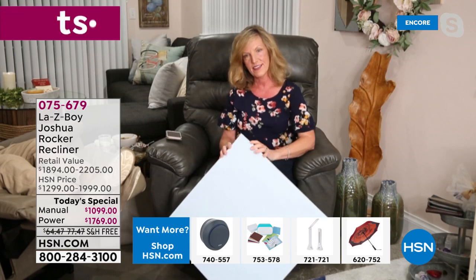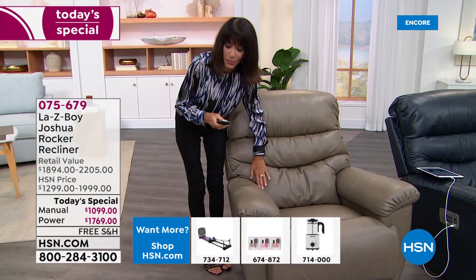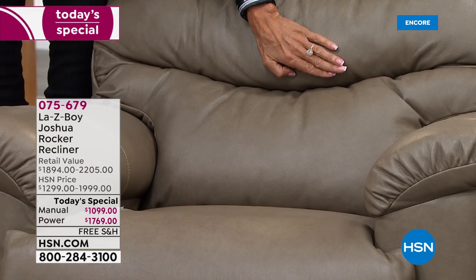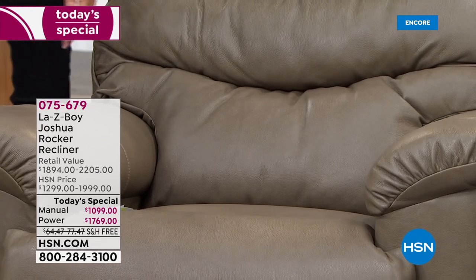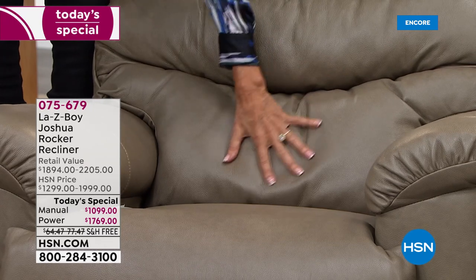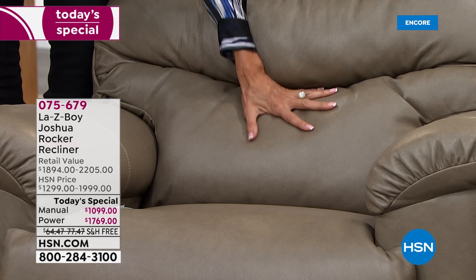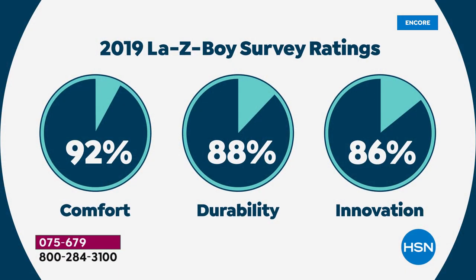I want to show this lumbar support - watch as I hit the button. You can see the wrinkles in the leather showing how it moves. I'm releasing it again - this is such a huge feature. That is all of that back area supported. So many of our body challenges are in the lower back, and you're getting all of that lumbar support. When you buy a recliner, you want La-Z-Boy - and it's because of those ratings.